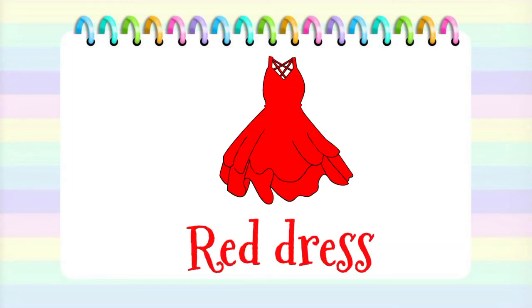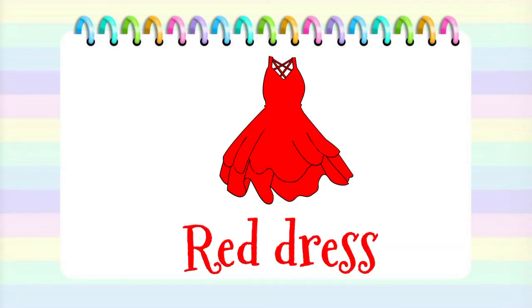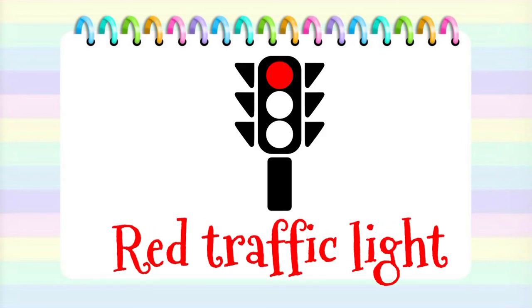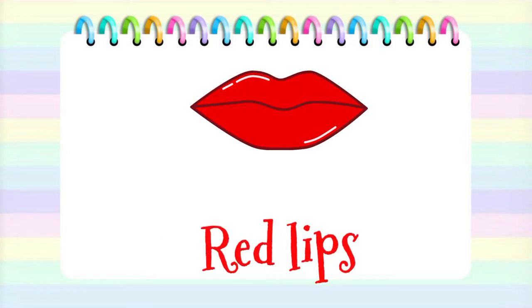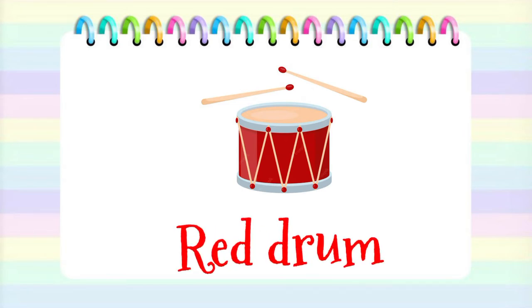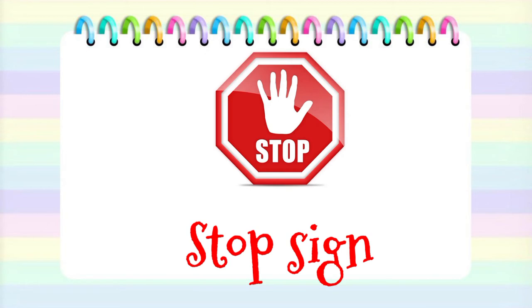A red dress. Red traffic light. Red lips. Red drum. Stop sign.